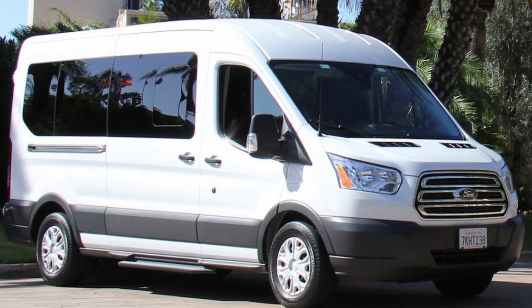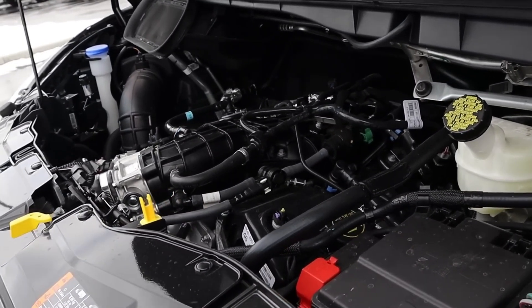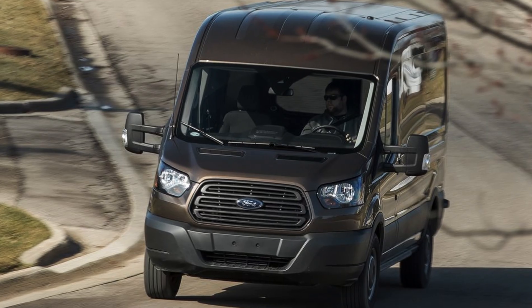When was the last time you picked the roof height in your vehicle? The standard powertrain is Ford's 3.5-liter direct-injected V6, but with an optional 3.5 EcoBoost. Either choice gives you good fuel economy.